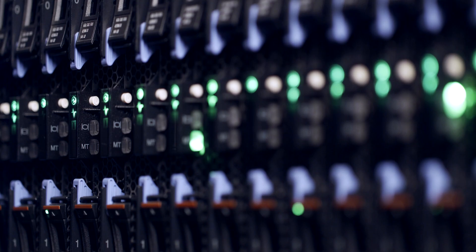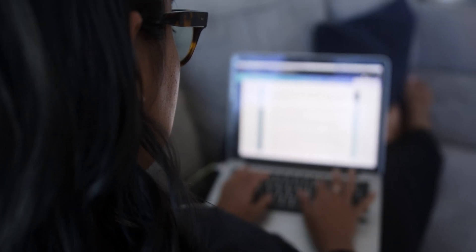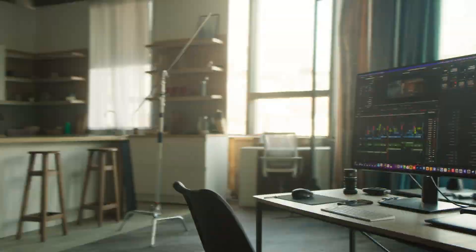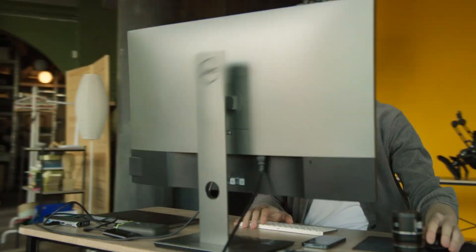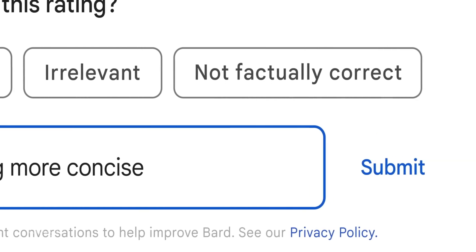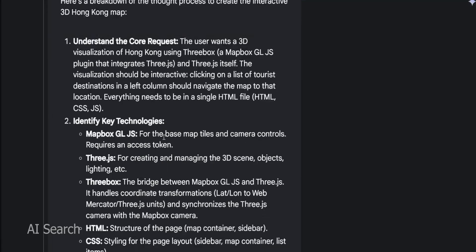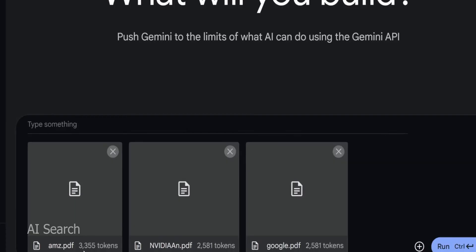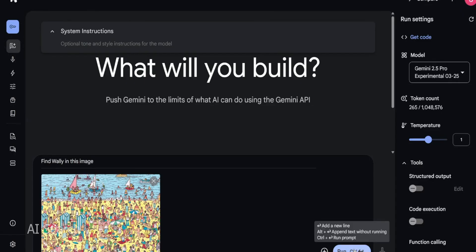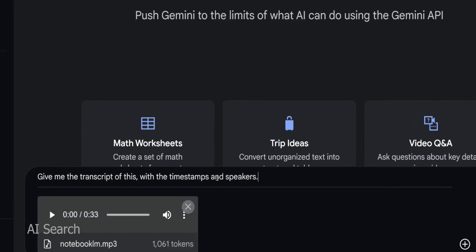Running one million tokens isn't cheap — this model is a hungry monster, and one million tokens of context means a lot of computation. For the average user, these developments might not immediately land in your favorite app this week unless you're in the beta program, but the trajectory is clear. Your AI assistants — whether it's Google's Bard powered by Gemini or a third-party service using Gemini's API — are going to get much more capable soon. They'll remember context from earlier in your session, accept larger file uploads, and understand the image you sent, the paragraph you wrote, and an audio note all together.